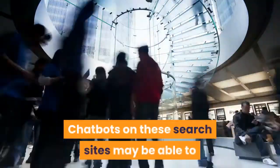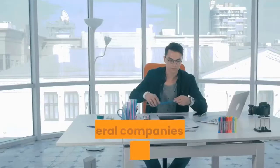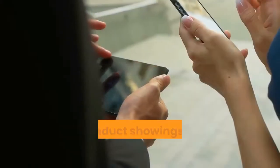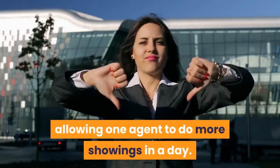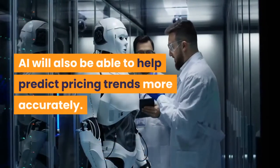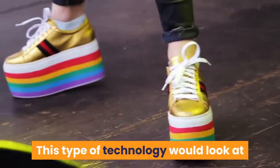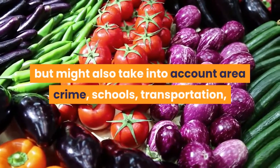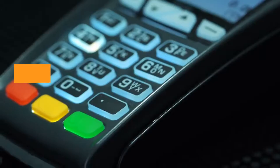Chatbots on these search sites may be able to answer consumer questions quickly and easily, and they might even accompany buyers to showings. Several companies are working on technology that would allow a real estate agent to conduct showings via a tablet or with a chatbot, allowing one agent to do more showings in a day. AI will also be able to help predict pricing trends more accurately, looking at historical trends in the market for an area, but also taking into account area crime, schools, transportation, and marketplace activity.